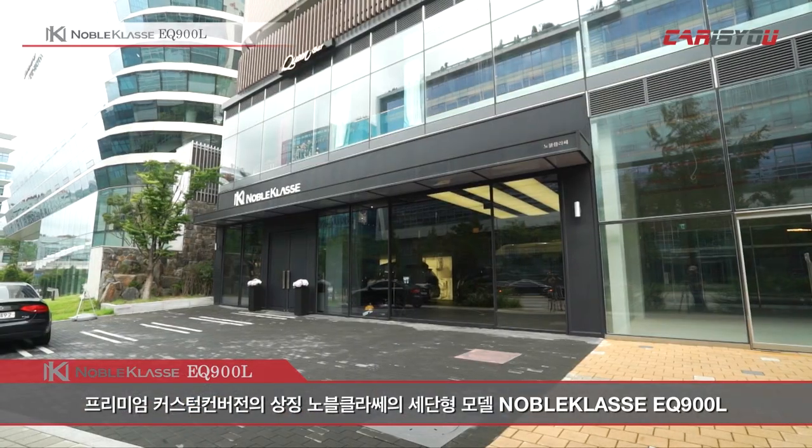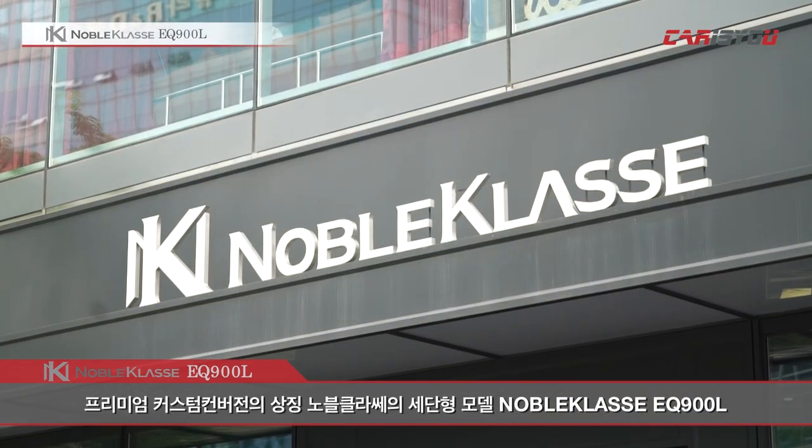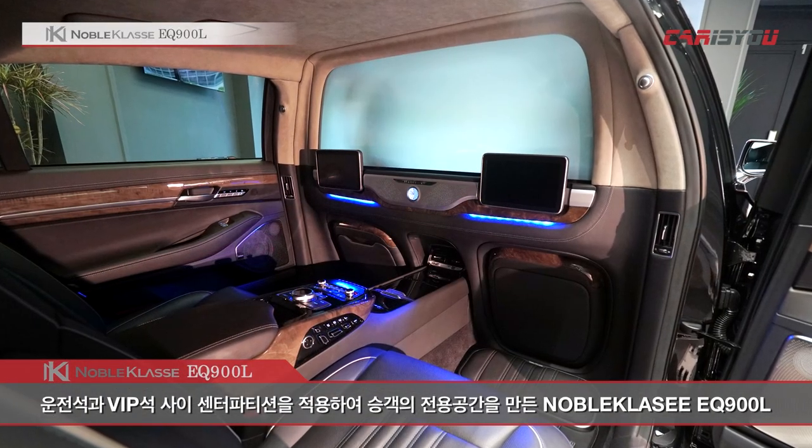맞춤형 사양을 적용하는 리무진 개조회사 노블클라스가 처음으로 세단형 모델 노블클라스의 EQ900L을 선보였습니다. 가장 큰 특징은 운전석과 VIP석 사이 센터 파티션을 적용해 승객의 전용 공간을 마련한 것인데요. 섬세한 기능과 품위 있는 주행력을 갖춘 노블클라스의 EQ900L을 만나보겠습니다.